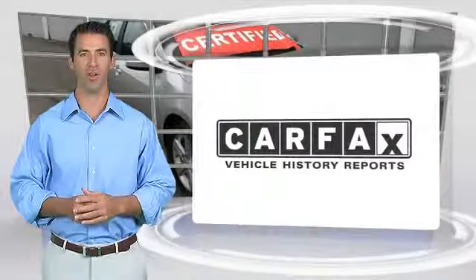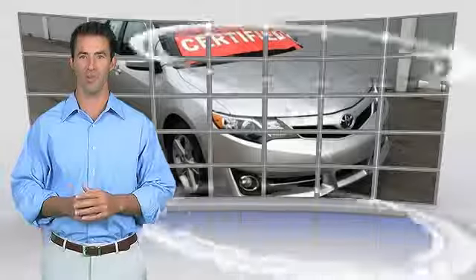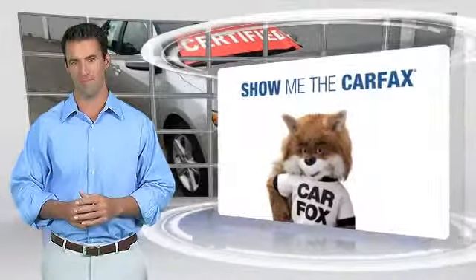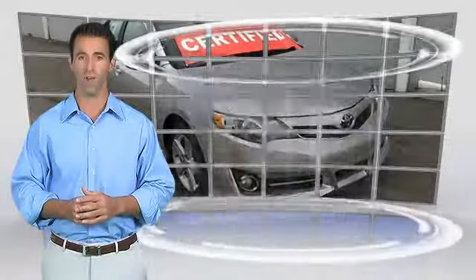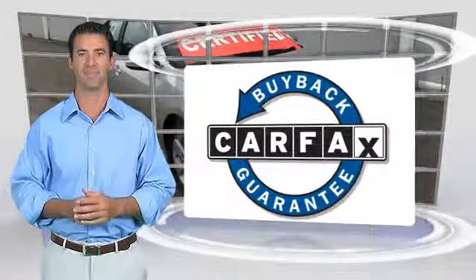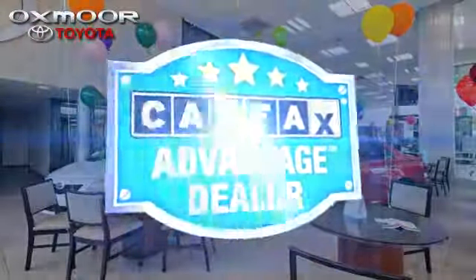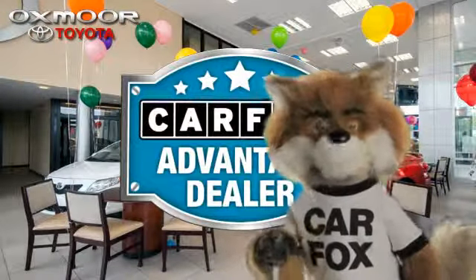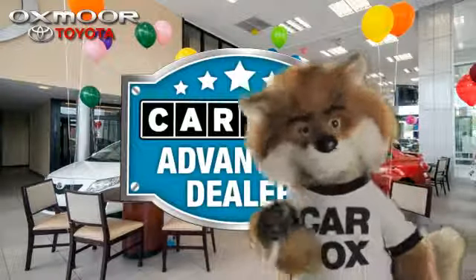Here's another high-quality vehicle with the Carfax Vehicle History Report. Be sure to find a complimentary copy of this report online or contact the dealership. This vehicle qualifies for the Carfax Buy-Back Guarantee. Just say, show me the Carfax at Oxmoor Toyota, a Carfax Advantage dealer.